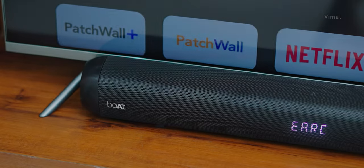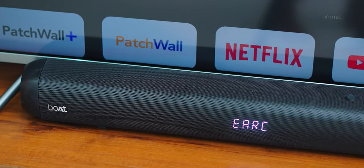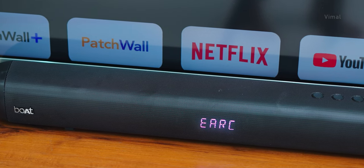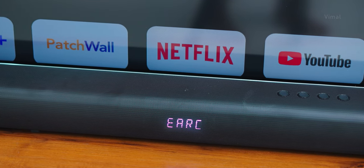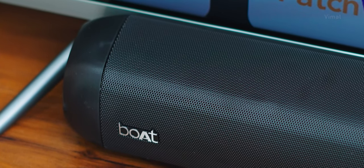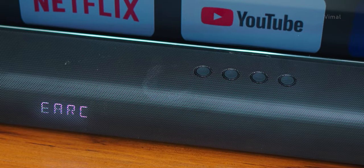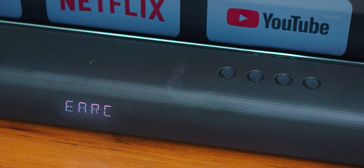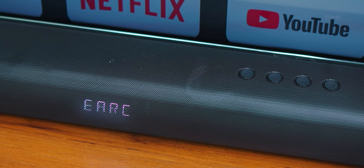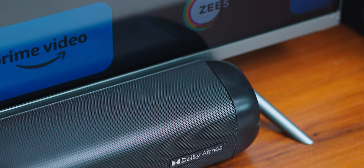Now let me give you a closer look at the soundbar and talk about the design and build quality. The Avanti Bar is a beautiful looking soundbar — it comes in a premium black finishing with a two-tone finish. The entire soundbar is wrapped in a premium metal grill at the top and front area, and at the back side you have a glossy black finishing, which definitely gives a premium look. On the front you have a metallic Boat logo on the left and a Dolby Atmos logo on the right, plus a clean white LED status display showing current mode, volume info, and more. You can even turn off the display if you want — that's definitely a plus point.